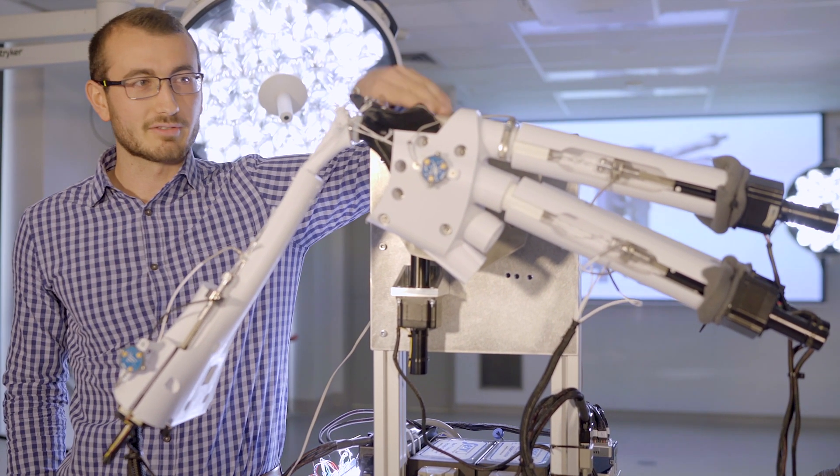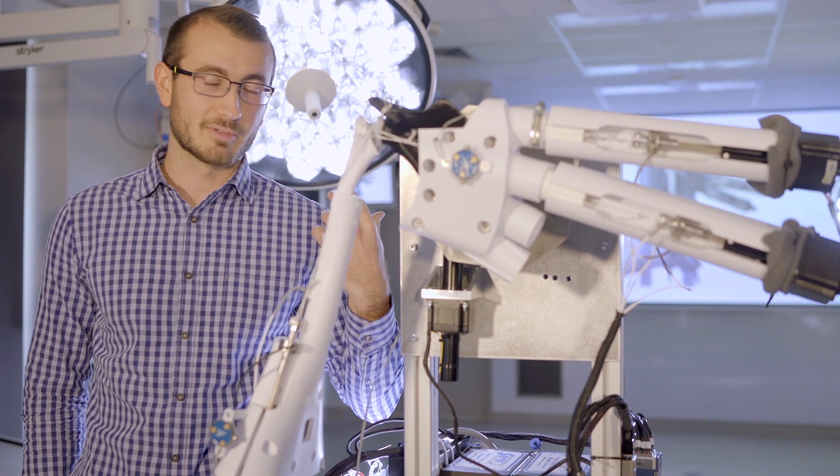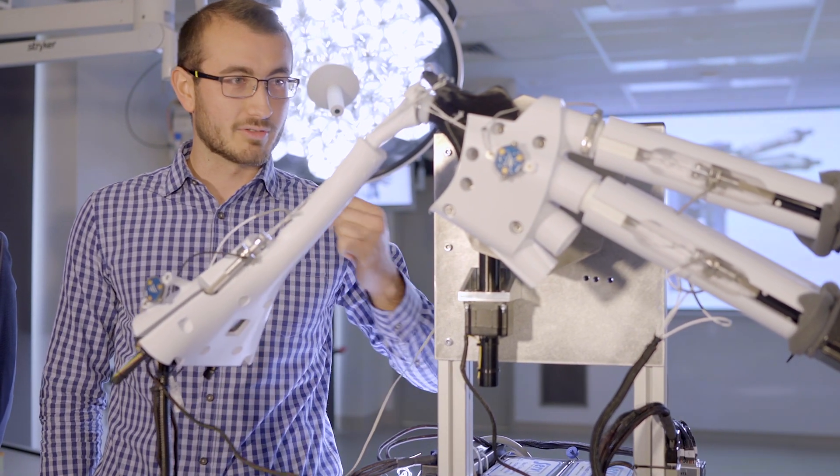Another interesting feature is that with these CT scans we generate custom 3D-printed mounts for each specimen, so it fits perfectly — the specimen doesn't move around — and it gives us mobility and flexibility in being able to move the simulator around.